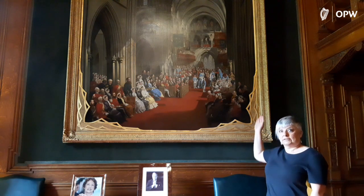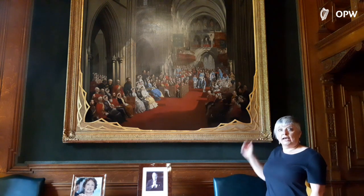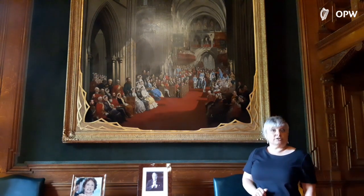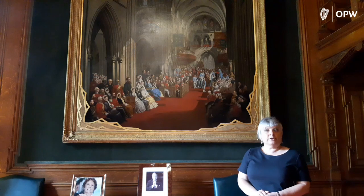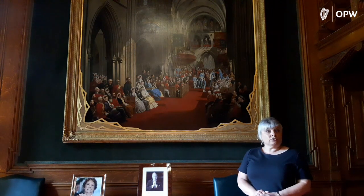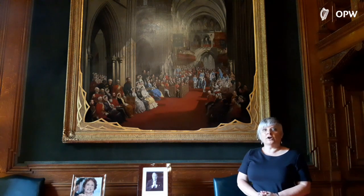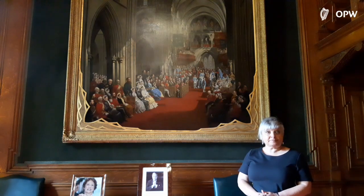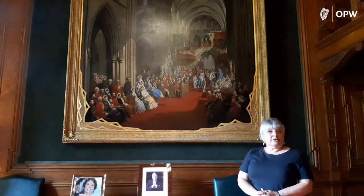The Grand Master at the time was James Hamilton — this is him in the painting — and the Grand Master tended to be the Lord Lieutenant of Ireland. The illustrious Order of the Knights of Saint Patrick was the equivalent, in England, of the Knights of the Garter, and in Scotland of the Thistle.